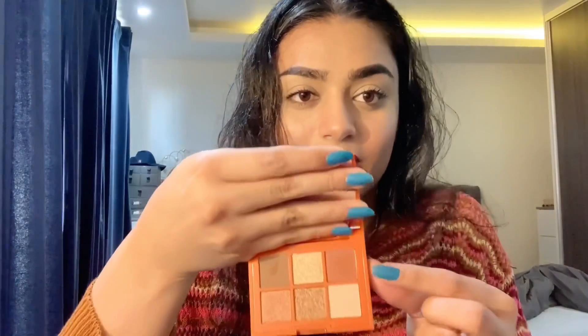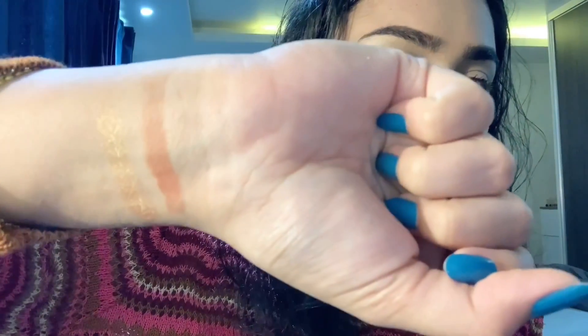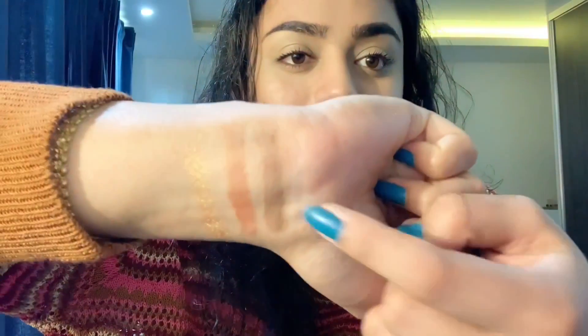If you want to see the pigmentation I'll swatch it on my wrist. The first shade — the pigmentation is really good, you can see the color. The glitter shade is wow, the camera might not do it justice but it's really, really good. Going with the bronze shade next — when you pick up the product it's so smooth.